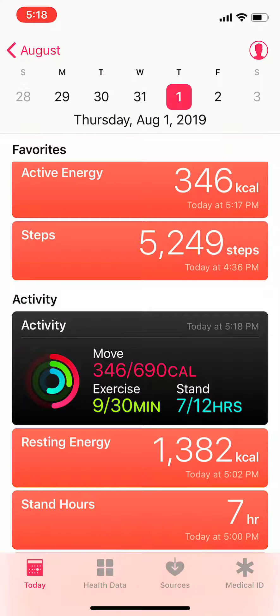Although on your Today screen you may see more steps because it aggregates them all — that's a lot of times the issue. The dashboard shows a total number of your phone steps and your watch steps, but what our app sends is only the Apple Watch steps. Thank you.